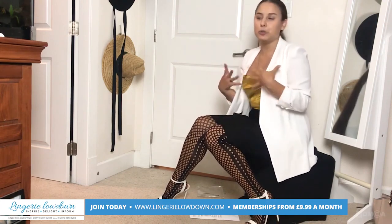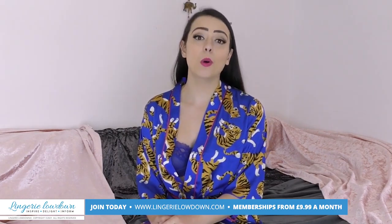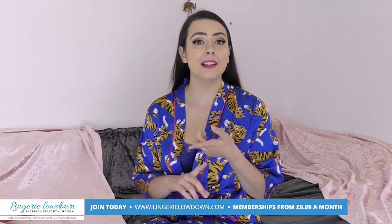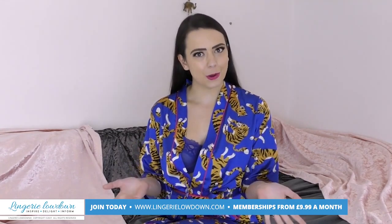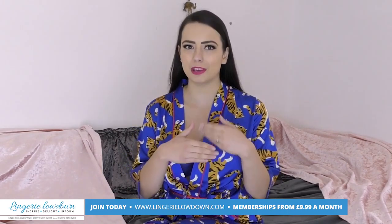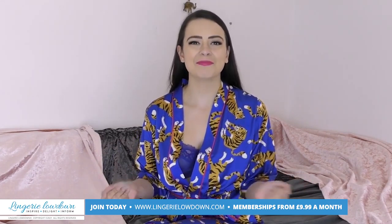Did you enjoy the preview? If you did, remember you can head over to lingerielowdown.com/join to find more than 5,000 fabulous reviews from all of our lovely presenters, including myself. These reviews are full length, impartial, honest and real. So what are you waiting for? I love Lingerie Lowdown and I know you will too. Make sure you also subscribe to our channel and turn those notifications on. Memberships start from only £7.99 a month — I'll see you there, bye!